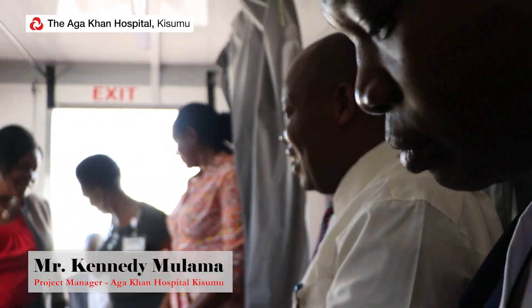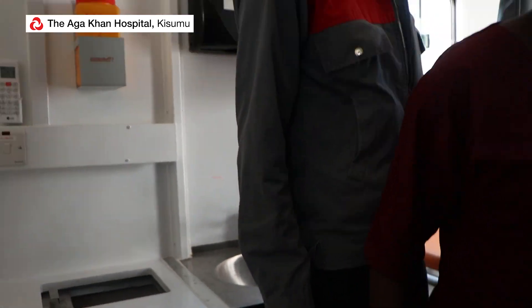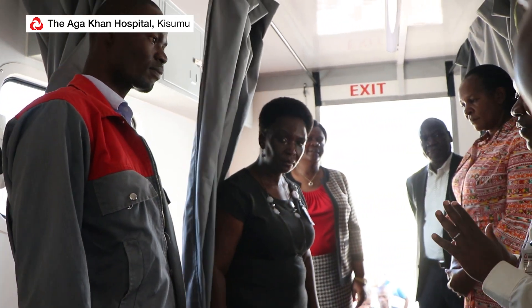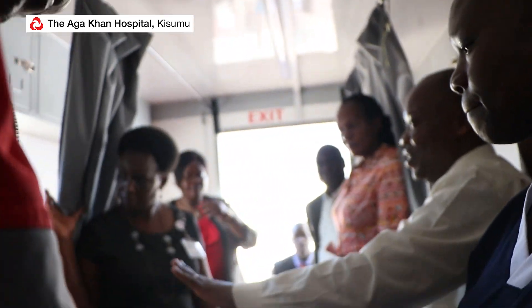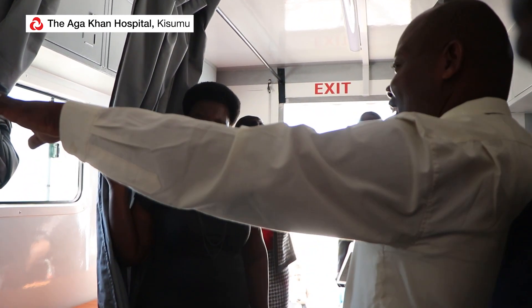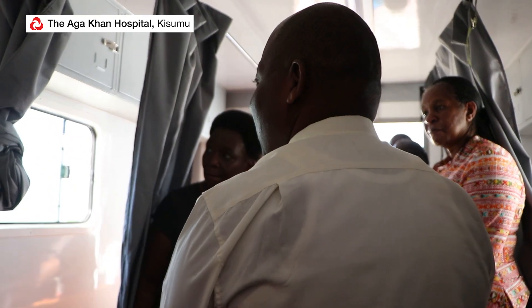When we are seeing patients here, we have a table where we are able to register our patients very comfortably. And in terms of infection prevention and control, we have our hand wash facilities, the waste management facilities, self-service, and all that.